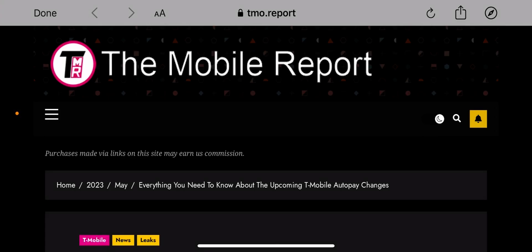Hey, what's going on everybody? This is Tyrone back with TechLife, and here we have a great article from the Mobile Report, which I will leave a link to in the description down below so you guys can check it out.